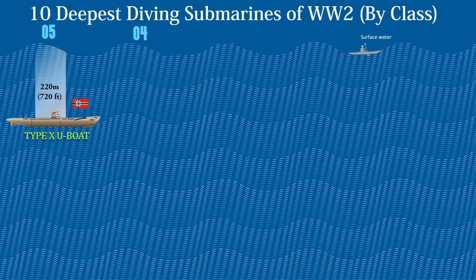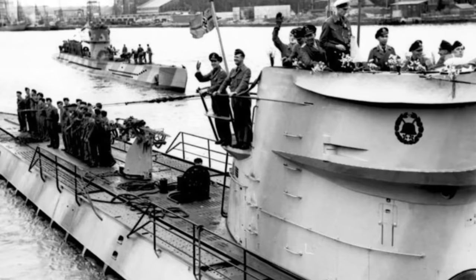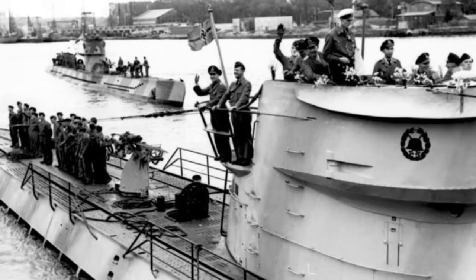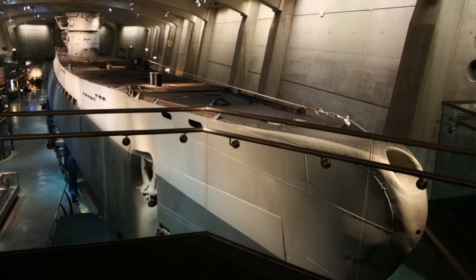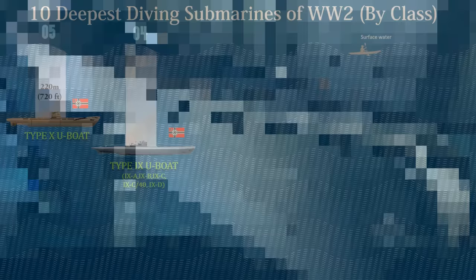Up next at number 4 is the Type 9 U-Boat. This submarine was a large ocean-going submarine designed by Nazi Germany's Kriegsmarine in 1935 and 1936 for extended operations distant from home support facilities. Type 9 U-Boats were temporarily utilized for patrols off the east coast of the United States in an attempt to interrupt the flow of soldiers and supplies going to Europe. They were powered by a pair of MAN M9V 40/46 supercharged nine-cylinder diesel engines producing 4,300 shaft horsepower each. These boats were capable of operating at depths of up to 700 feet or 228 meters.